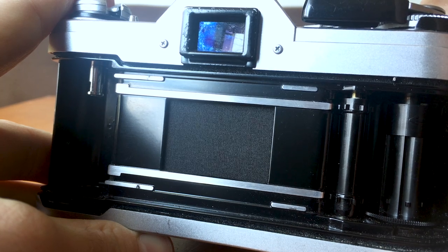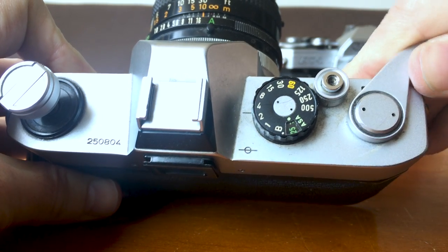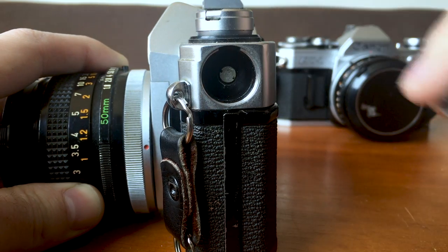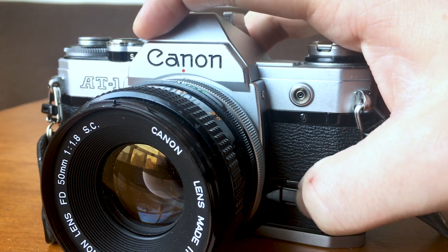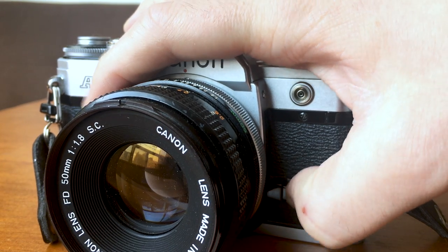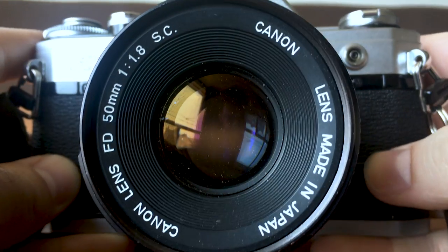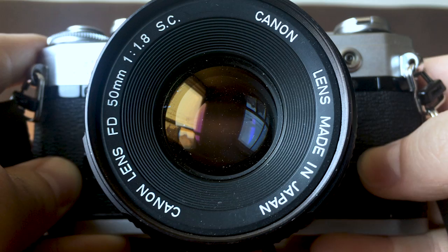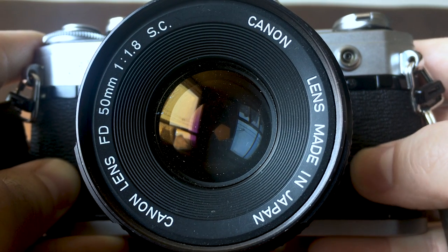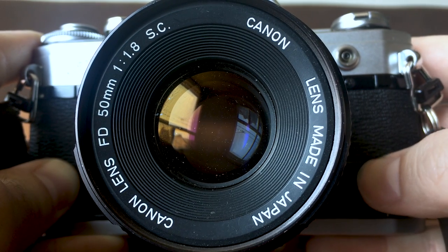There are a ton of SLRs out there that only need a battery for the light meter, so you can still fire the shutter without one. Cameras like the Canon TLb can be used without a battery. On the other side of the lens is a stopped-down lever. Whenever I look through the viewfinder to compose my image, the lens is wide open to give me the most light. But pushing this button lets me see through the lens at a specific aperture opening.